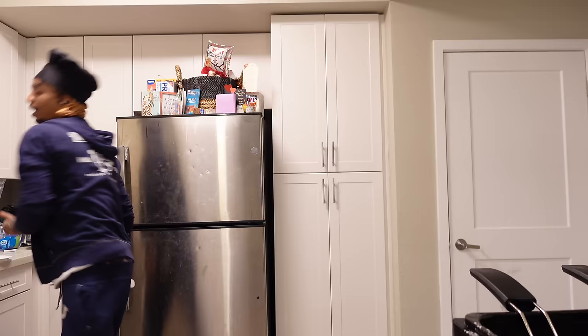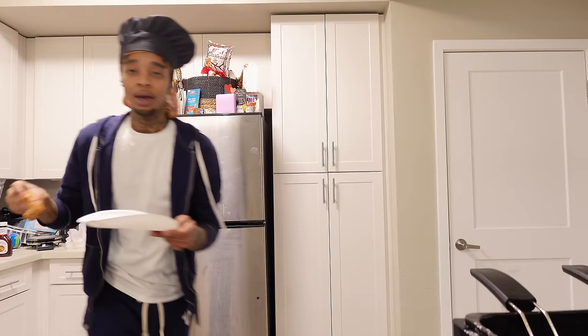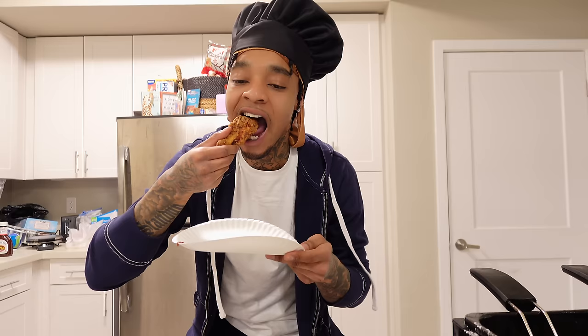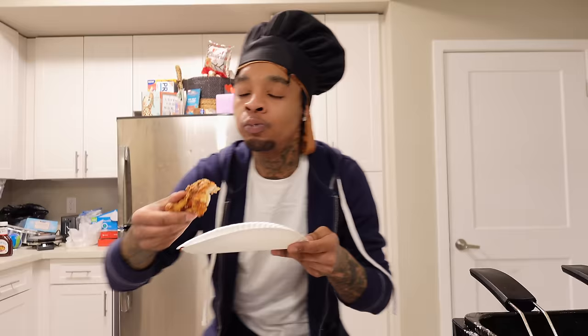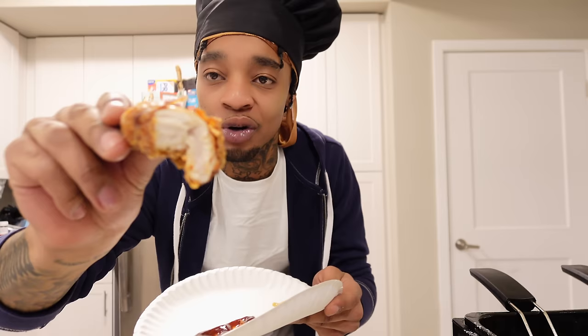I've got two different sauces today — my favorites for chicken tenders: barbecue and honey mustard. Comment down below which one is your favorite sauce. I don't have ranch — a lot of y'all were on my neck in the last cooking video. Here we go — chicken tenders from chef reacts. Let me get this barbecue. I know you heard that crunch — the crispiness is there, nice and hot.